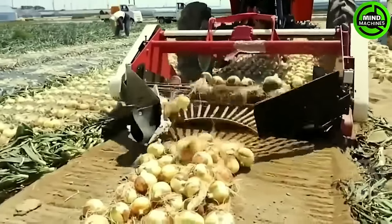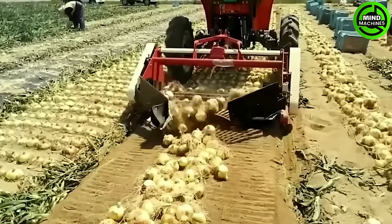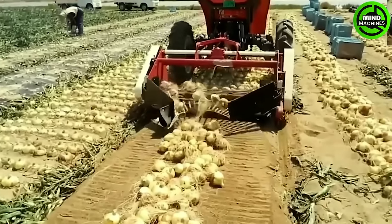The onion harvester adeptly lifts and separates onions from the soil, neatly gathering bulbs as it goes, leaving behind a clean and organized field.